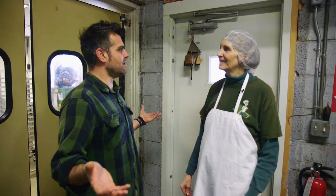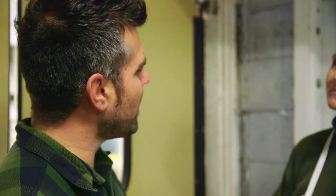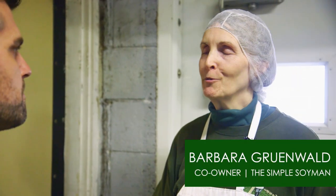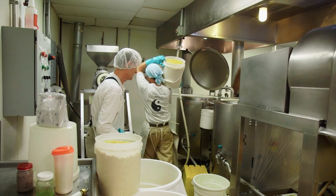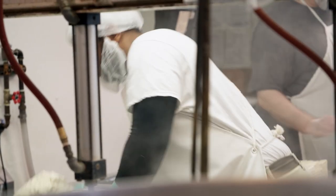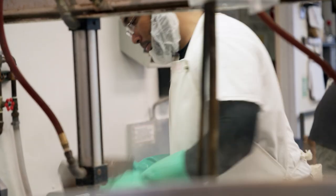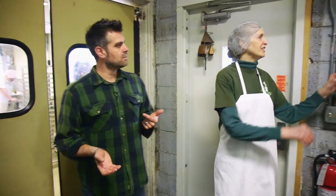I've never actually been in a tofu processing facility before. Why Milwaukee and why this neighborhood — what does this mean for you? We live in the Sherman Park neighborhood and our business is here also. We're really happy to be providing jobs in the city and creating really good food. Come on in and let's get you a hairnet.